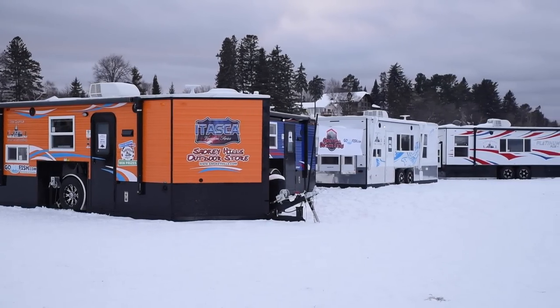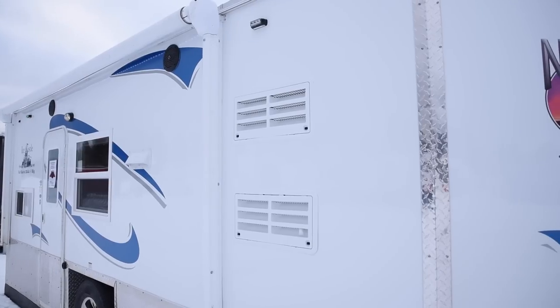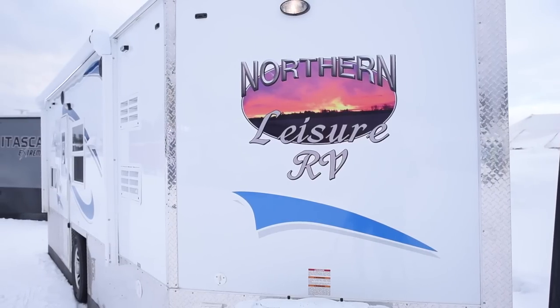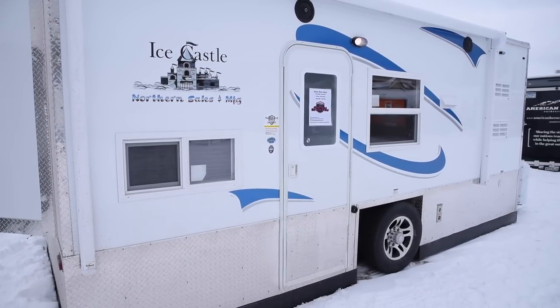There's also going to be an orange Itasca that's going to be given away at Eel Pout and a brand new single axle 18-foot house. This is kind of the secret house that showed up this weekend. Greg helped us design this one and it's going to be really cool.